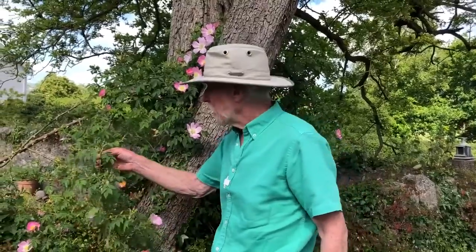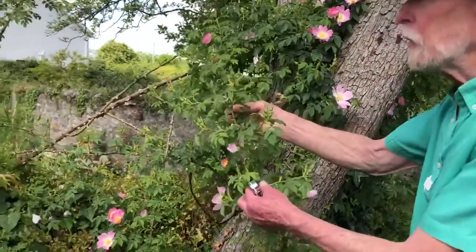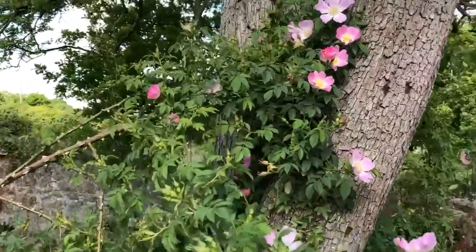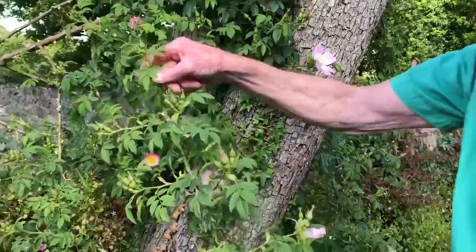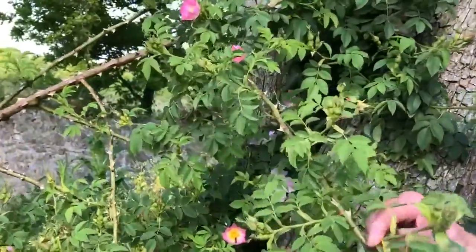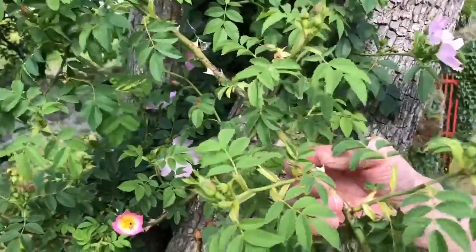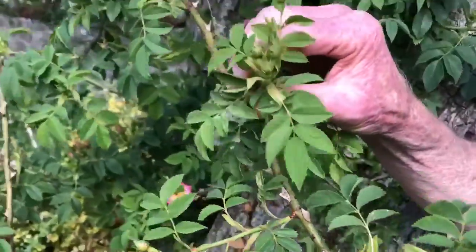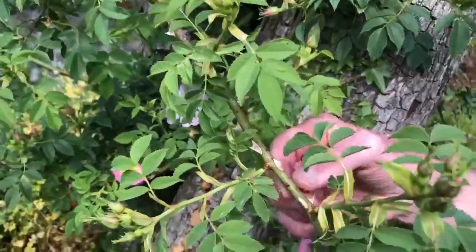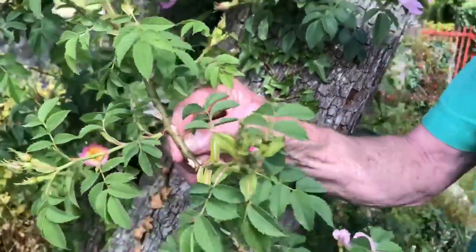Now, the dog rose is a weak-stemmed shrub, but you can see that it has no difficulty twining its way up to where it can expose its flowers to the best of the light because of these vicious thorns that it has. The more pedantic among you may wish to know that technically these are not thorns at all — they're prickles, because in botanical terminology, a thorn is a modified branch or stem, while a prickle is the result of an outgrowth of the epidermis, of the skin of the stem.